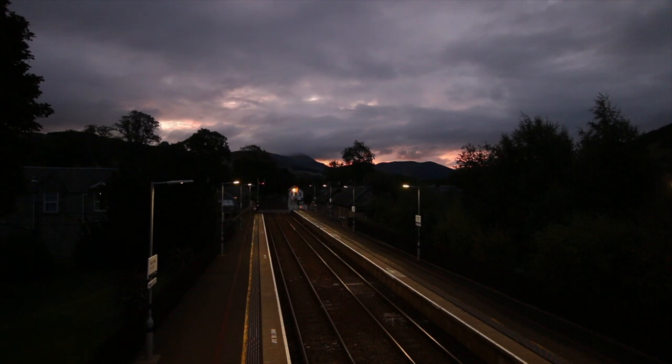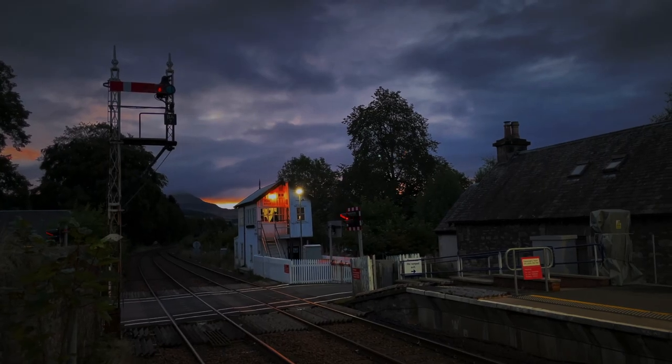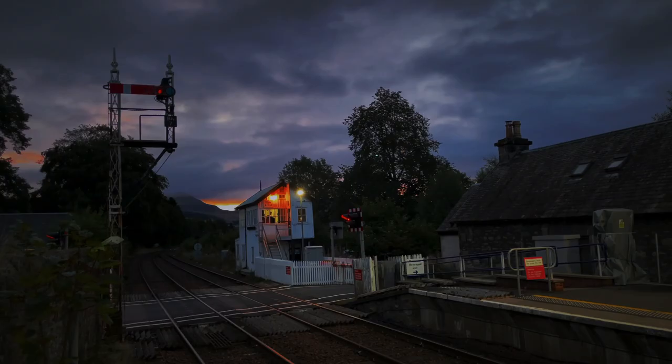What a cracking view of dawn in the Highlands. The train's not far away — I think it's just at Pitlochry so it's a few moments away. We do get plenty of warning because there's a signal box and the crossing gates will close before the train comes.